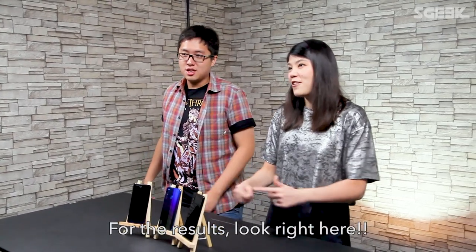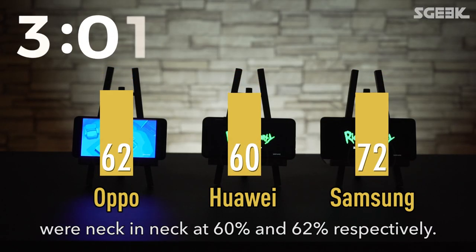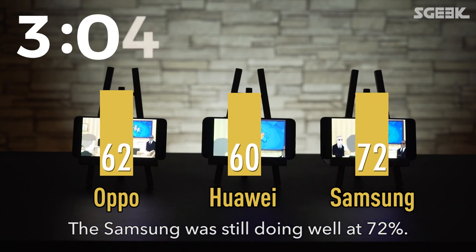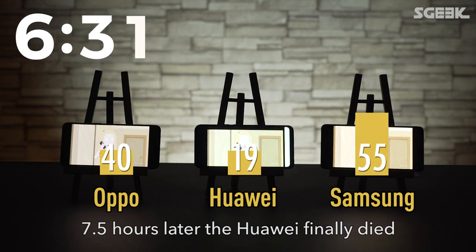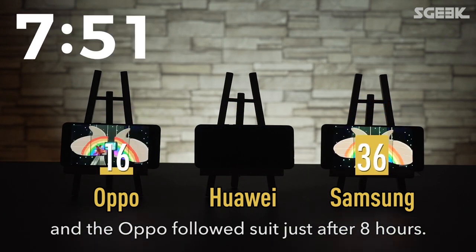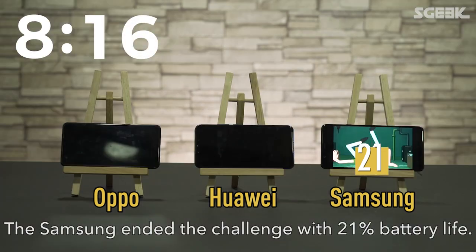For the results, look right here. At the three hour mark, the Huawei and the Oppo were neck-and-neck at 60 and 62% respectively. The Samsung was still doing well at 72%. Seven and a half hours later, the Huawei finally died and the Oppo followed suit just after eight hours. The Samsung ended the challenge with 21% battery life.